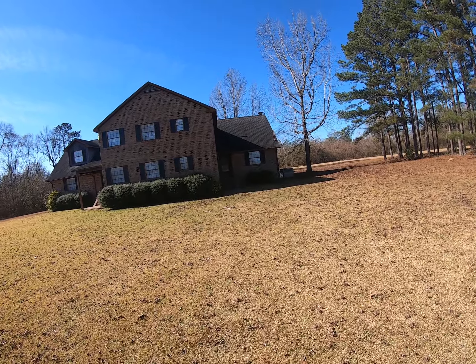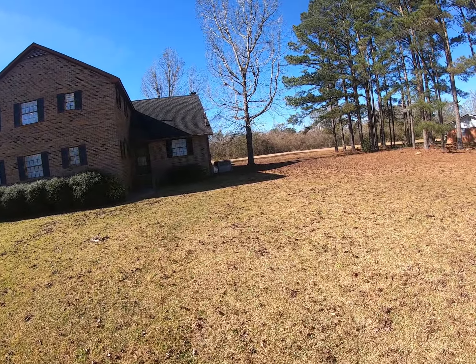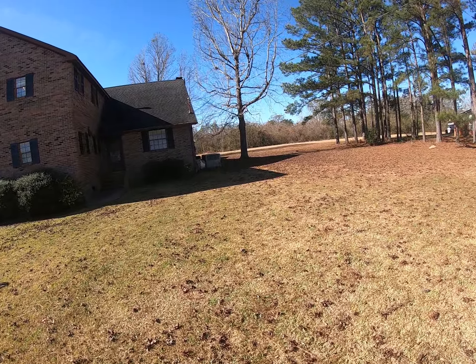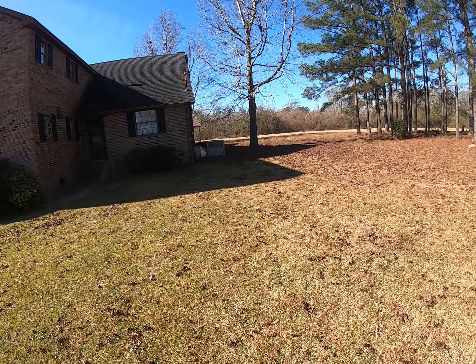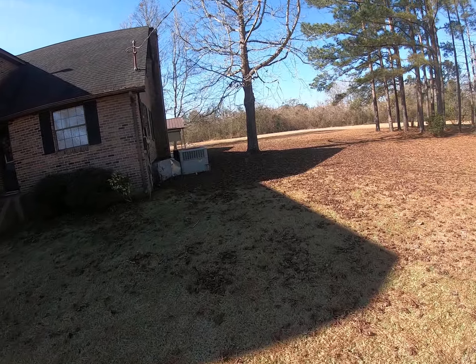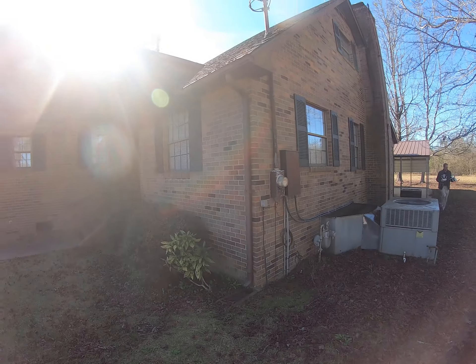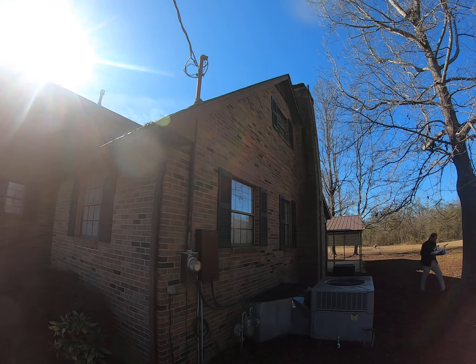This is the house right here. It's got two front entrances. The woods on the left side and the woods on the back side all belong with the property. There's 10 acres of it. This is what you're looking at for neighborhood.